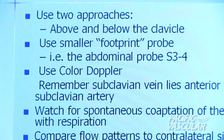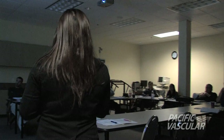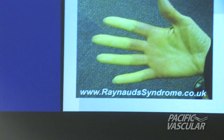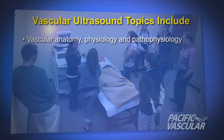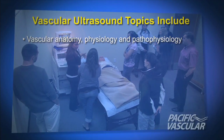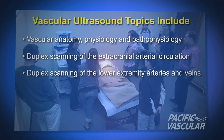Interpretive skills are developed through case presentations and interpretation sessions. The course offers a comprehensive overview from the patient's referral, clinical history, and physical assessment to the final interpretation.